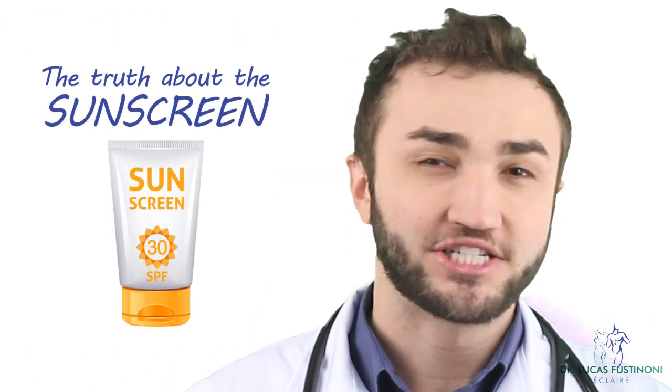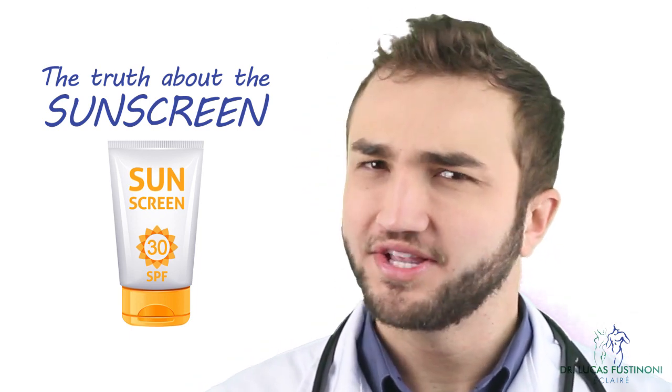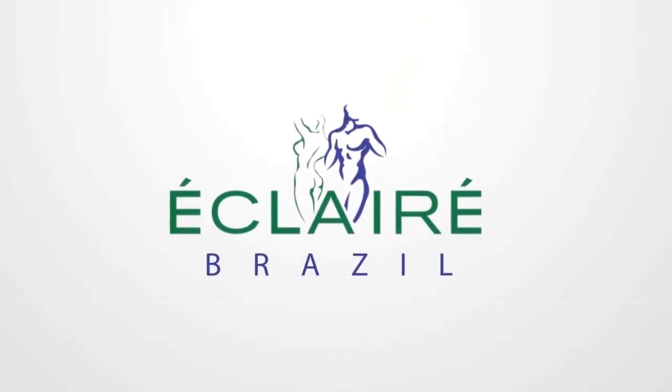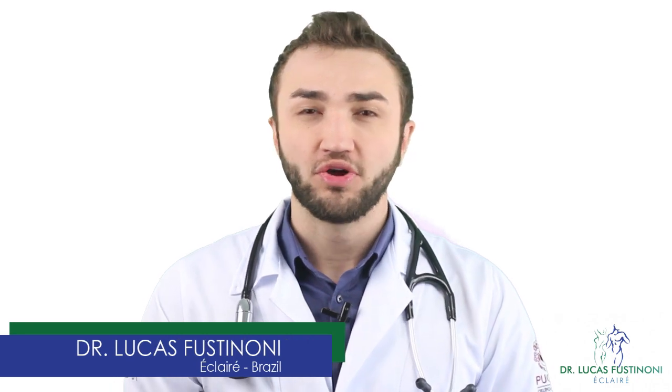Today on the Eclair Channel we're going to talk about sunscreen. My name is Lucas Sustinoni from Brazil. Every week we have new videos here on the Eclair Channel with tips about health problems and beauty treatments. I would like to invite you to subscribe to this channel and receive new videos every week.